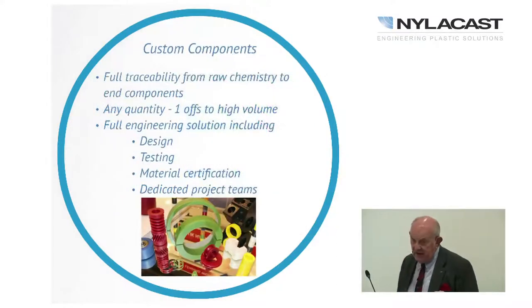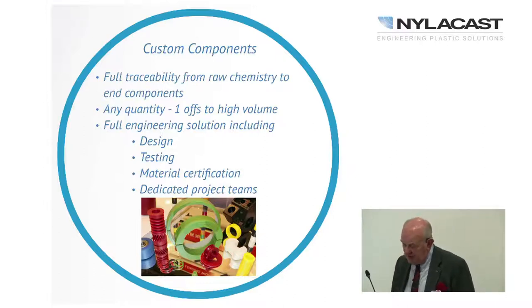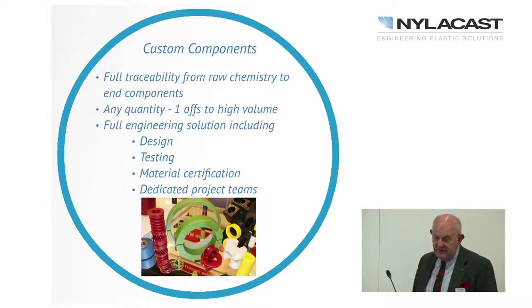We are very much an engineering components plastics company with complete traceability. We make our own nylon right from the monomer through to the final product, with full traceability from raw chemicals — the monomer, activator, and catalyst. We can do anything from one-offs to high volumes of 50,000 to 60,000 a year. We offer full engineering solutions including design, testing, and material certification, and we work with dedicated project teams.